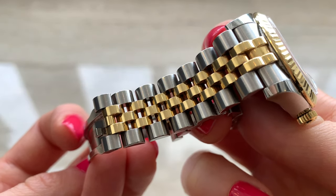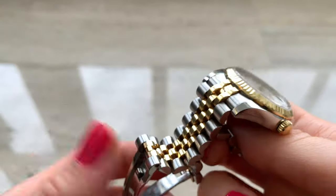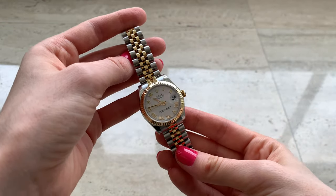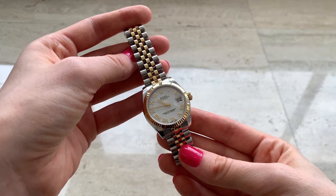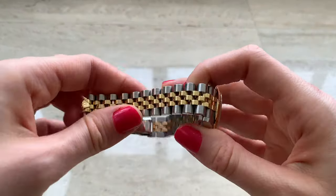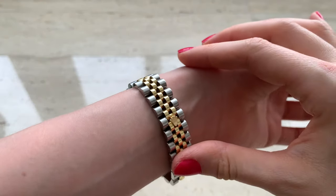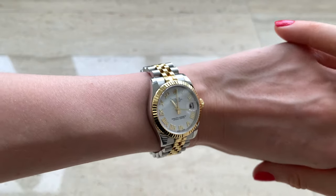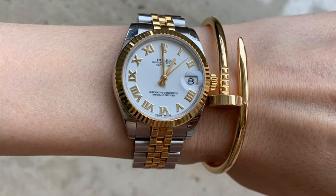Whether I'm buying shoes, watches, bags, or clothes, I want to make sure the item I spend money on will always be relevant — it won't be obvious when it was purchased, whether it was bought this year or five years ago. This design is very recognizable; people know straight away that you're wearing a Rolex. I always get compliments. The watch feels very comfortable on my wrist, it's not very heavy, the size is really perfect for me, and the clasp is great — easy to open and close, and it never accidentally opened.